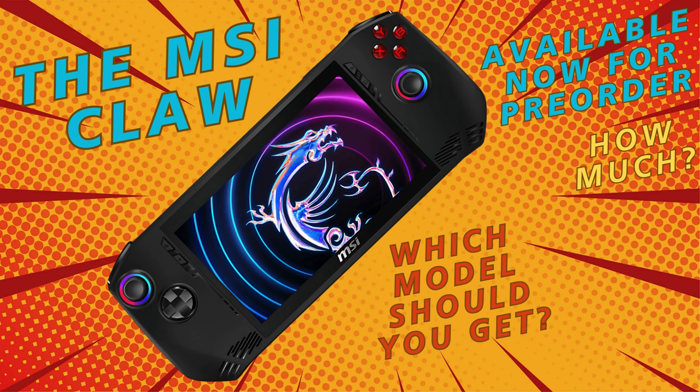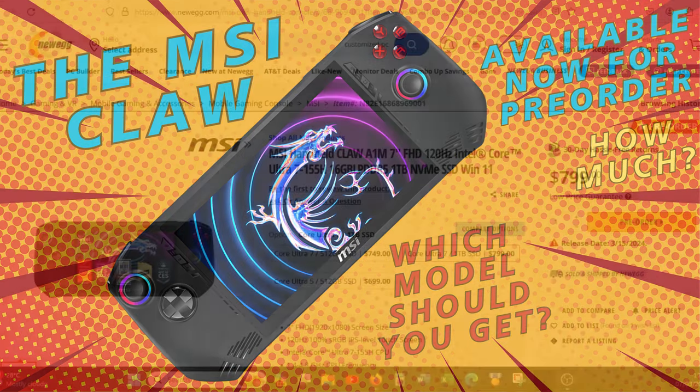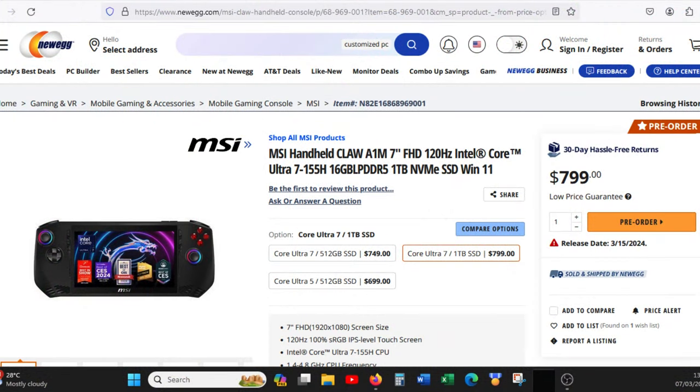Greetings all, and welcome to the channel. Just a bit of an update video today on the MSI Claw, which is currently available for pre-order on sites like Newegg and directly from MSI.